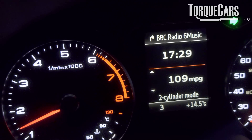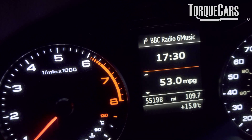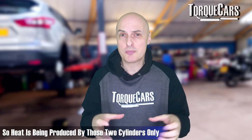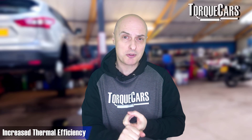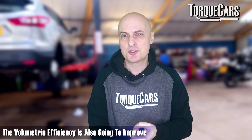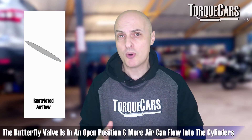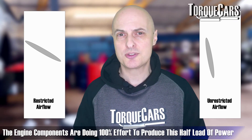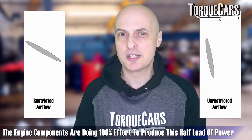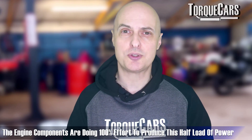Why is this good? You have less heat losses — the combustion process is only going on inside two cylinders, so heat is only leaking away from those two cylinders, increasing the thermal efficiency of the engine. The volumetric efficiency also improves because these two cylinders are working harder: more air is going into them, the butterfly valve is in a more open position allowing maximum airflow, and the pistons are doing 100% effort to produce this half-load of power.